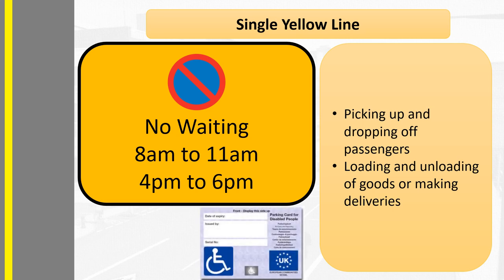Blue badge holders may also park there for the time specified in their handbook, so long as they are not causing an obstruction. If you feel the need to use hazard warning lights then you probably are causing an obstruction, so consider moving on.